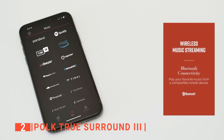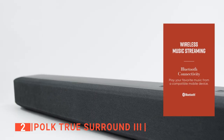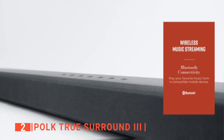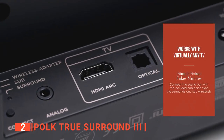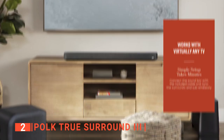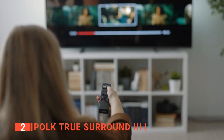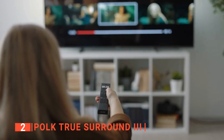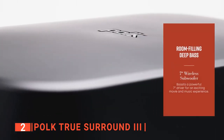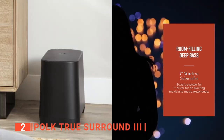It has Bluetooth built-in so you can easily connect your iOS or Android device and stream music wirelessly from your music library or popular streaming services. There is also an HDMI ARC, an aux, and an optical input for a variety of ways to connect. Setup is extremely easy — all you have to do is connect the soundbar to the TV with the included cable and press a few buttons. No time-consuming audio balancing or messing around with settings and endless submenus.